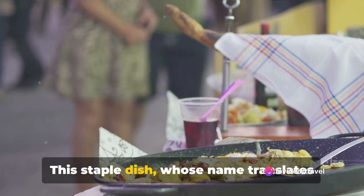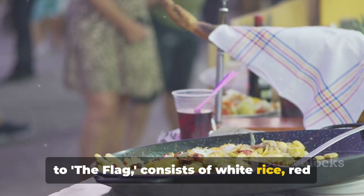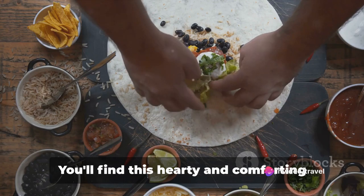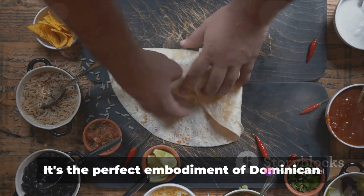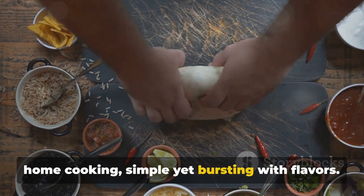This staple dish, whose name translates to 'the flag', consists of white rice, red kidney beans and meat — often chicken or beef — stewed in a rich and flavorful sauce. You'll find this hearty and comforting meal served at homes and local eateries throughout the country. It's the perfect embodiment of Dominican home cooking: simple yet bursting with flavour.